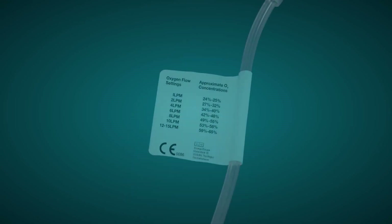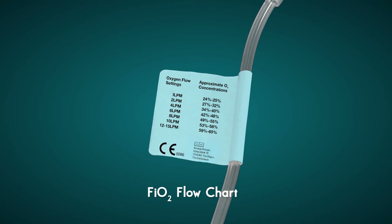As with all patients receiving oxygen therapy, please contact a physician or respiratory therapist for any acute patient change or as per your organizational policies. An FiO2 flowchart is attached to each tubing, with flow rates and a corresponding FiO2 range indicated, providing a quick, easily accessible reference guide for the physician.